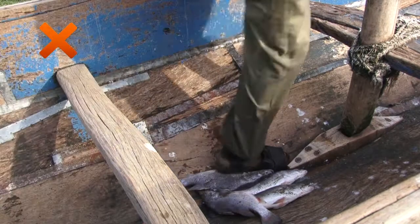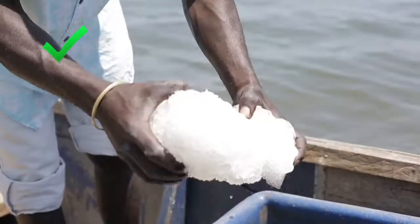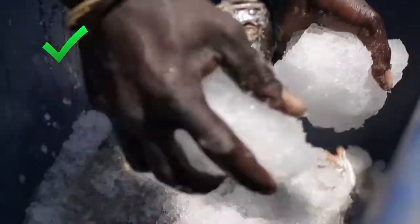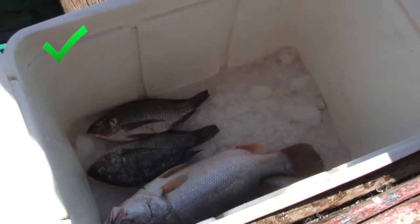Don't drop, throw, or stand on fish, as this will just make it go bad more quickly. Remember, be cold if you can. Try to use ice and ice the fish as soon as possible after catching it. To ice fish well, use one kilogram of ice for every one kilogram of fish.